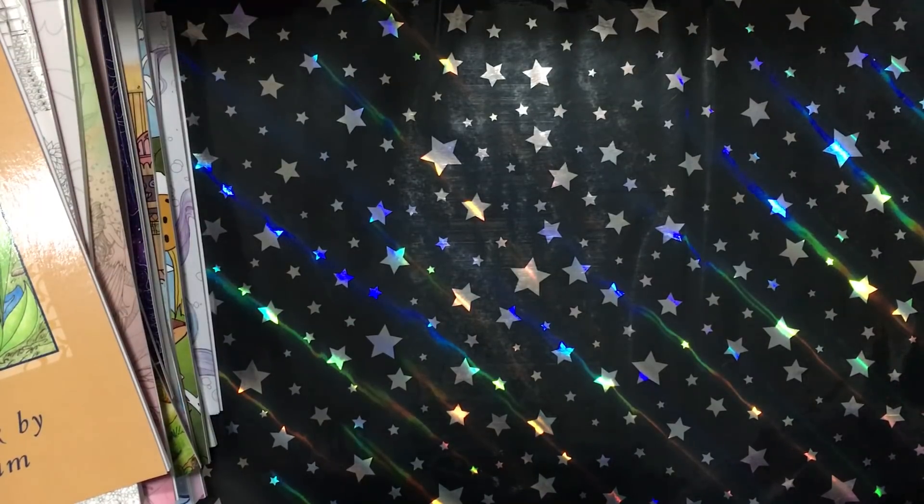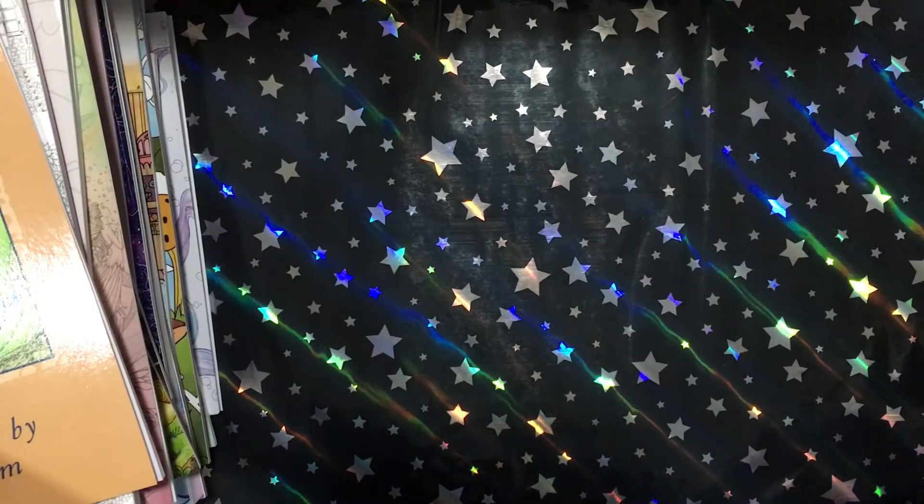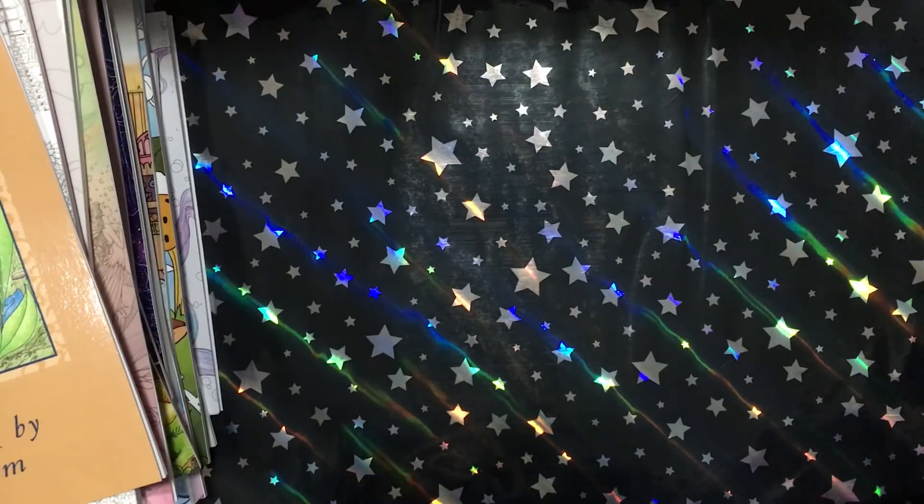Hello, it's Misa here. I'm back again to show you all the coloring books that I got for this month. I told myself to try not to buy as many books as I did the last few months, but somehow I ended up getting 26 books, so I think I have a problem.